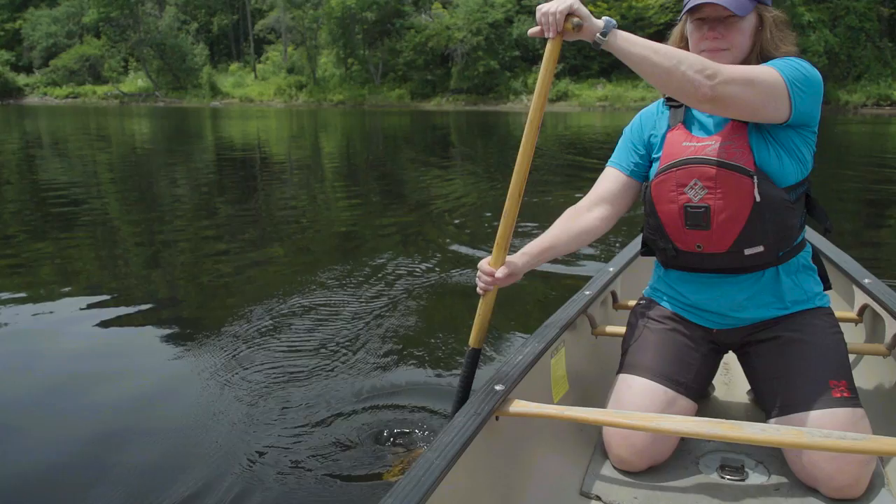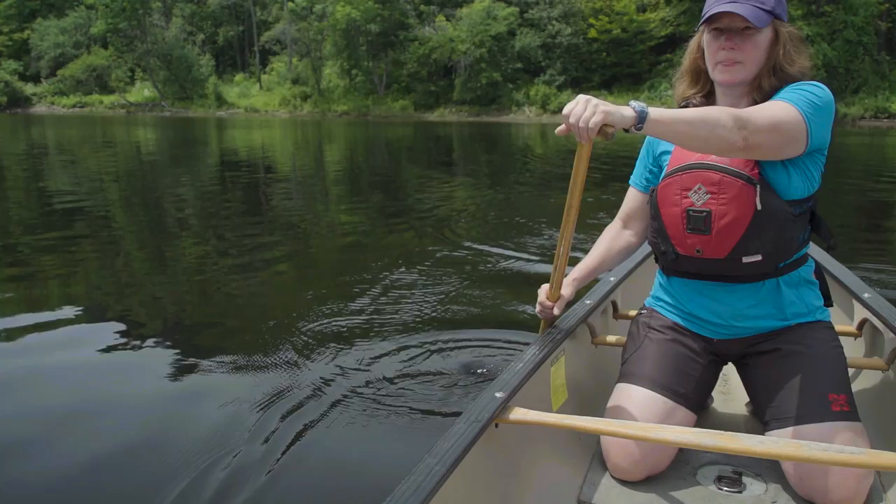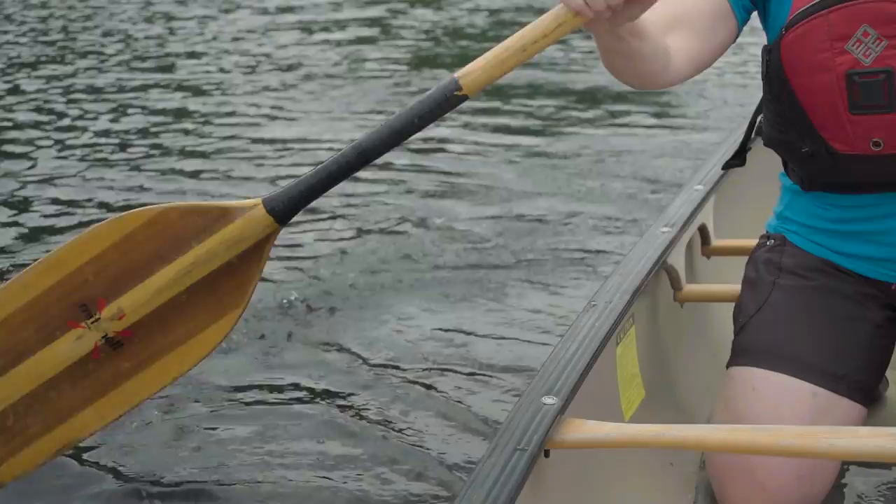The third key river canoeing tip is that even though canoes have comfy and inviting looking seats, you should strongly consider kneeling in the canoe when you're paddling on flowing rivers. Kneeling is a much more stable position because it lowers your center of gravity and it also gives you better contact and control over the canoe. If you're going to kneel, it'll be much more comfortable if you have foam pads or something else soft to kneel on.